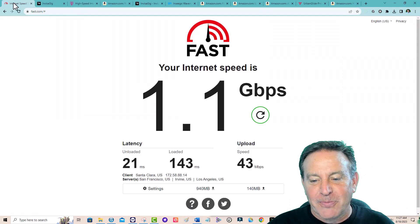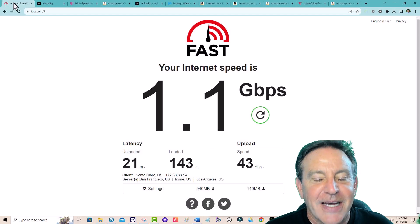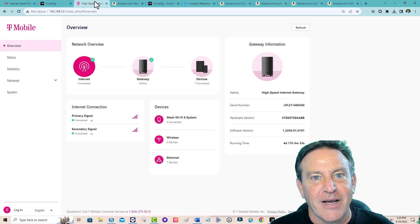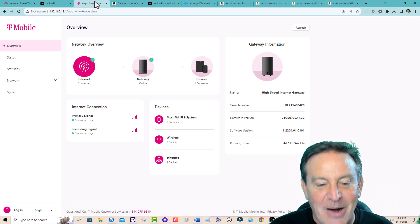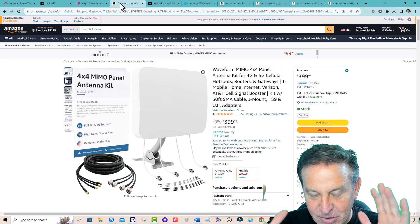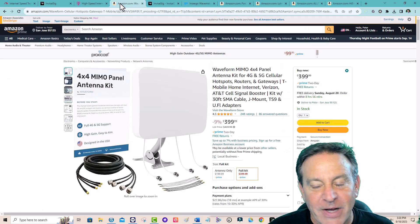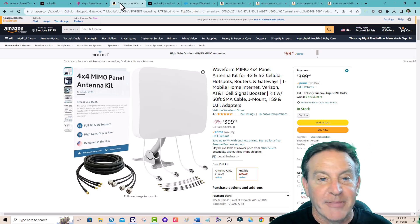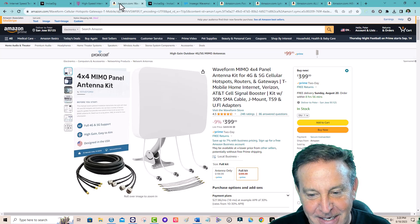This incredible performance you're seeing right now is actually coming from my T-Mobile free gateway. It's now maxed out — I'm getting the best scores I ever have, and it's largely due to this antenna. This is the Waveform antenna; I've reviewed it before and I'll put links down below. It always helps out my channel if you buy something from the channel, but the important part is the good data.